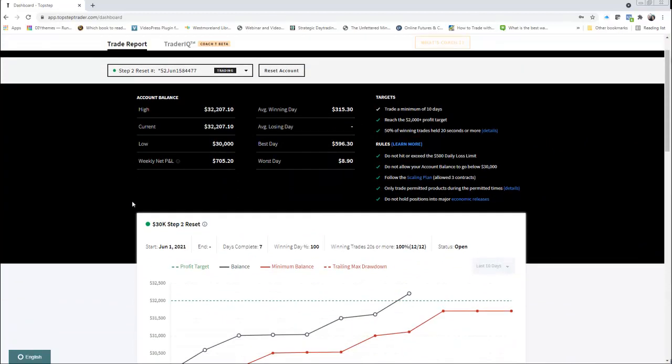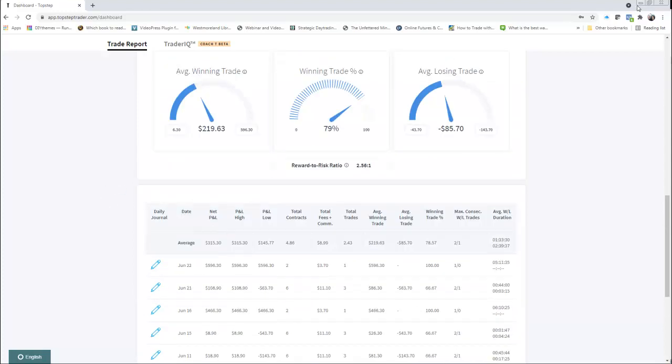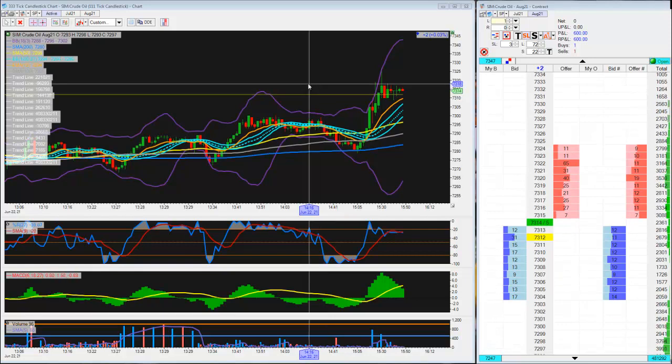So 32,207, net of 705.2. Best day, worst day — yeah it just took a small loss on that day, or small win. I noticed that I was able to pull out some nice wins on this one. Started on June 1st. I trade like 2 to 3 days a week basically. I'll finish these next 3 days to finish up the step 2 combine to get to funded before my reset amount comes in.